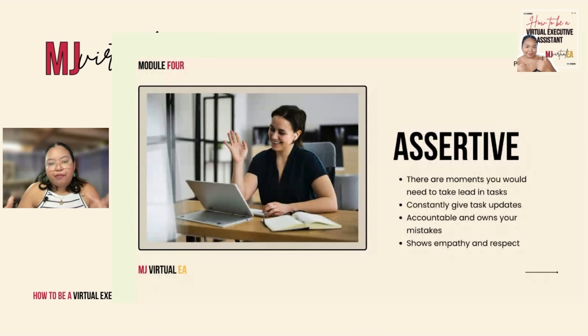You have to do it professionally. You have to show your assertiveness professionally. Another way to show that you are assertive is to constantly give updates to your clients on the tasks you're doing. It's not okay to start a task and then only update them when it's done. If you started a task, update them after two hours, or the next day — show them the progress. Don't just leave them with nothing.